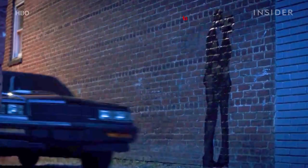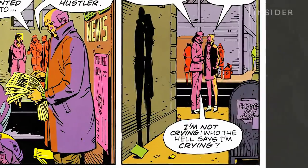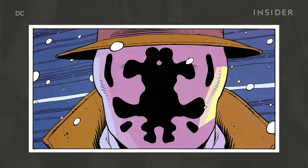When Angela drives through the alley, we briefly see a familiar street art mural on the brick wall. The image is a silhouette of a couple embracing each other, which is depicted many times in the comics. It's known as the Hiroshima lovers, or shadow lovers, painted around the city by a gang called the Knot Tops. At one point, Rorschach's mask even resembles the image.